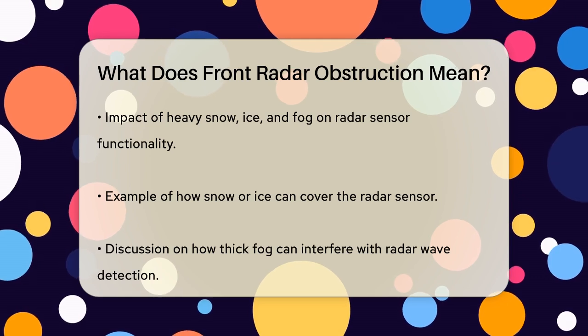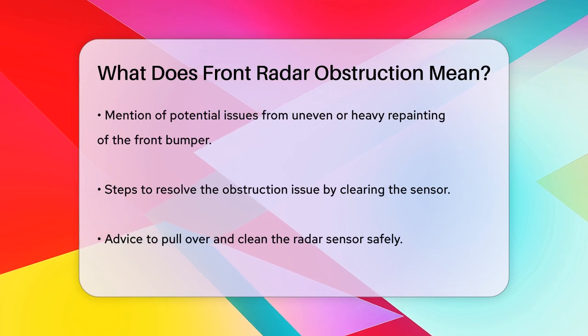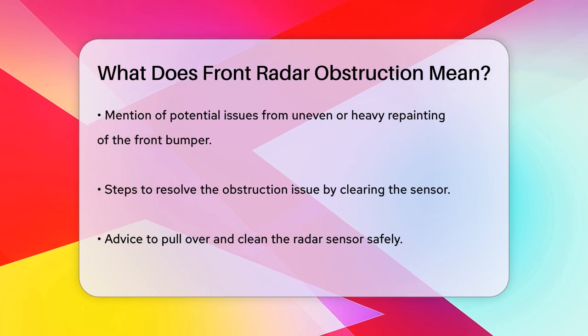Another possible cause is if the front bumper of your car has been repainted too heavily or unevenly. This can create a thickness that the sensor interprets as an obstruction, even when there's nothing physically blocking it.